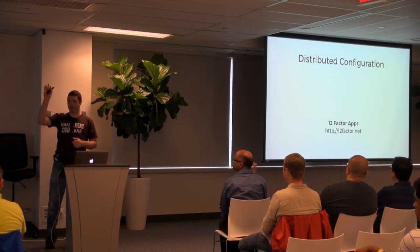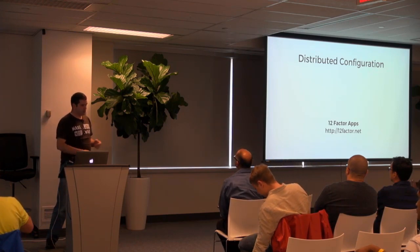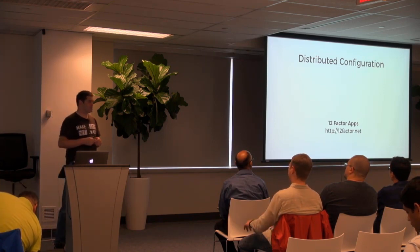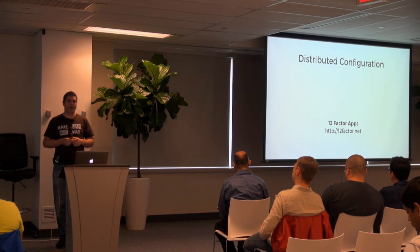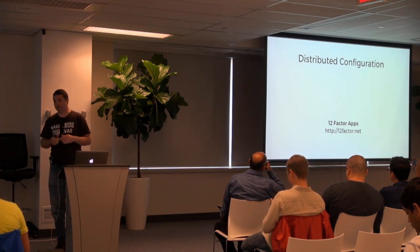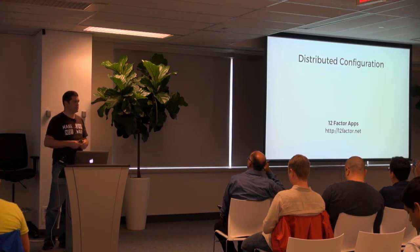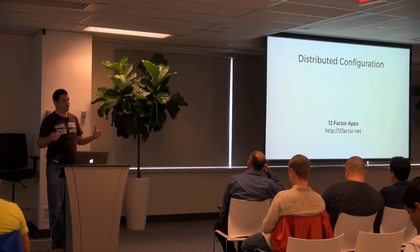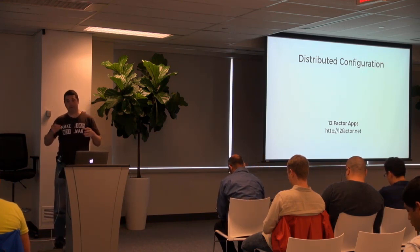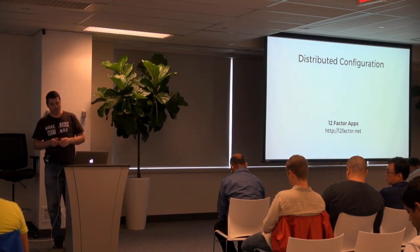This was created by Heroku as they built their platform and thought about how applications should behave. One of the principles is that configuration should be external to the application — that the particular principle says it should come from the environment. We'll get into how that works in a Spring application.